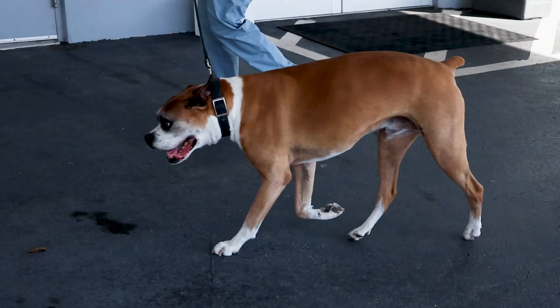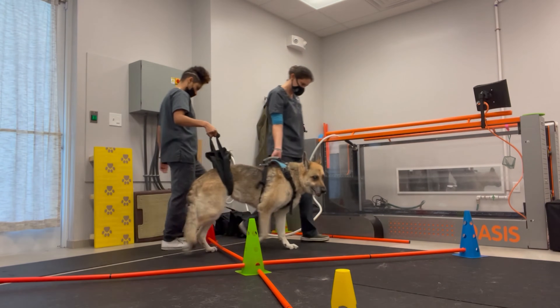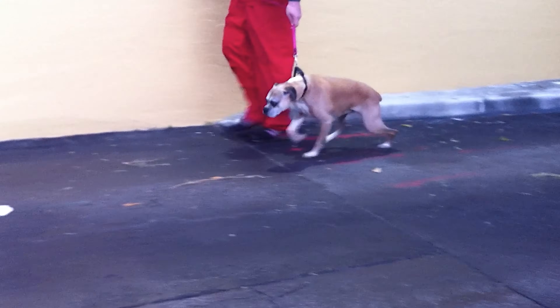Degenerative myelopathy usually appears in certain breeds as dogs get older, typically over eight years of age. The first signs often include an unsteady gait in one or both of the rear legs. Over time, the weakness and lack of coordination get worse, and most dogs show these signs for a few months before actually seeing a veterinary neurologist.